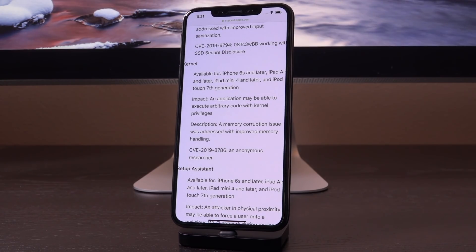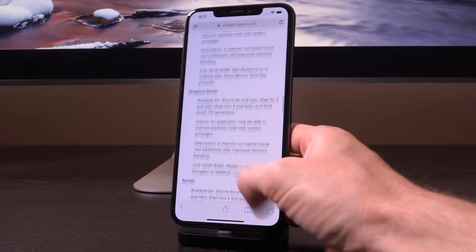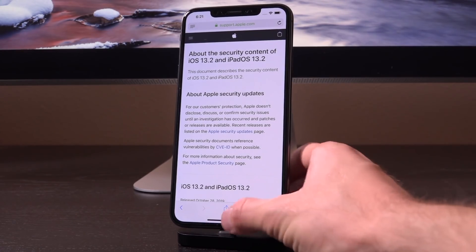Don't get it confused with an exploit — it's not an exploit yet. It's merely a vulnerability in iOS 13.1.3 and lower, and other things would still be needed. But the main takeaway is that you need to be on iOS 13.1.3 or lower if you are expecting to jailbreak anytime soon, because this vulnerability is patched in iOS 13.2, as we now know thanks to Apple's security page.